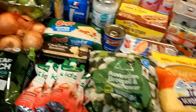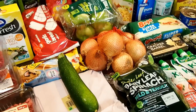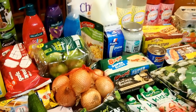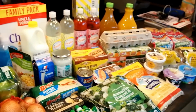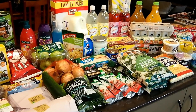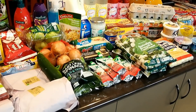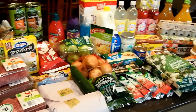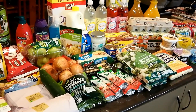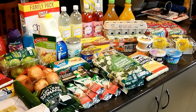That's everything I bought — it wasn't a very big shop this week, just what I needed based on my meal planning and what was already in the cupboard. All up I spent two hundred and twelve dollars. I really like picking up groceries from Woolworths online — they're great with substitutes, I only pay a dollar for the bags, and I just pick it up when I'm ready.